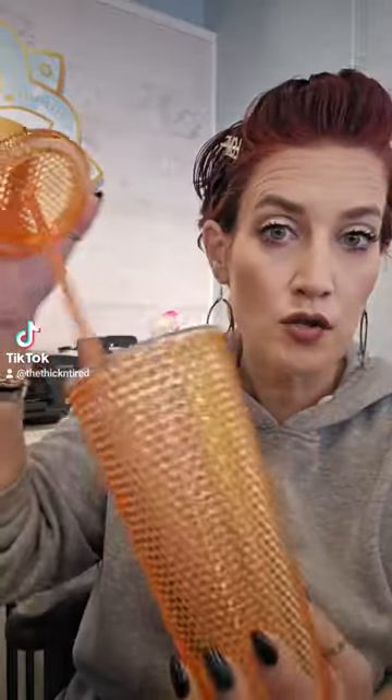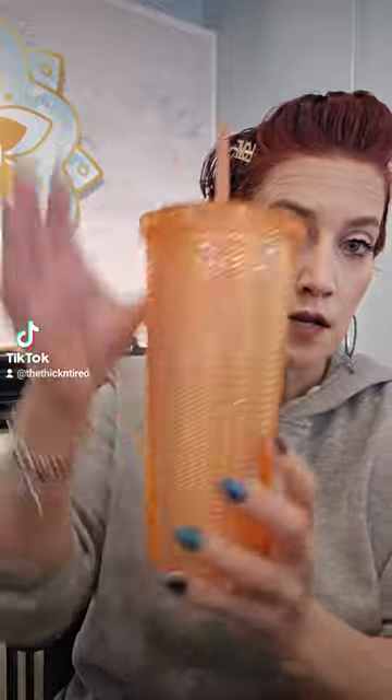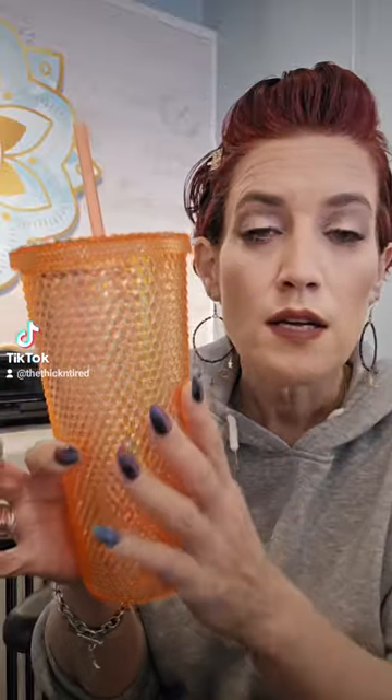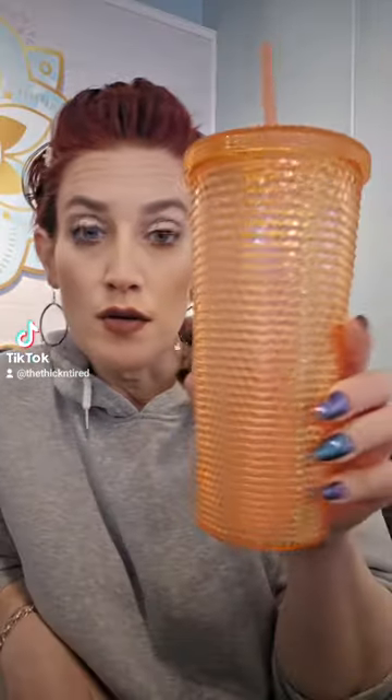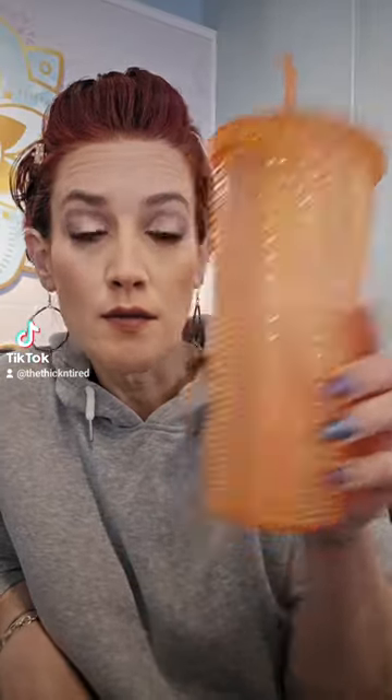First up, a Starbucks dupe studded cup. I got the orange — I never usually like orange, it's my least favorite color, but this was the only one left in the second Dollar Tree. I passed them up in the first one; there was pink and blue. I decided to grab it. I'm going to use it at work. It's really pretty, and it was $1.25 — amazing.